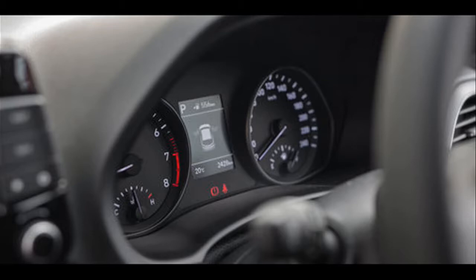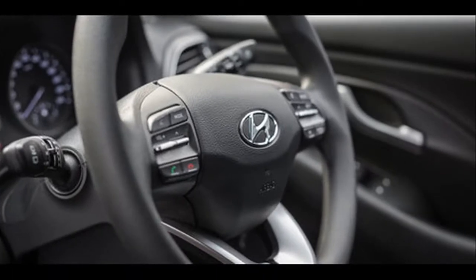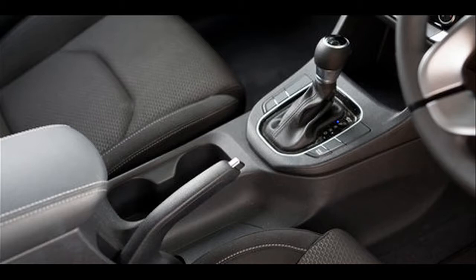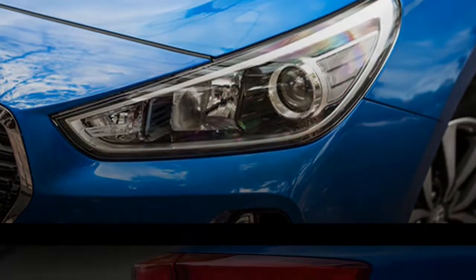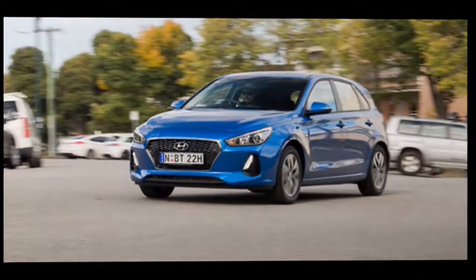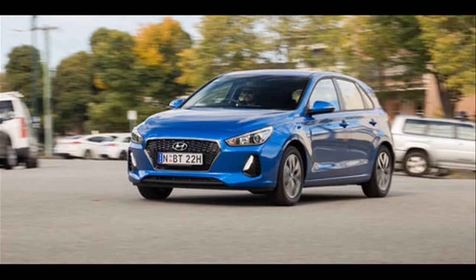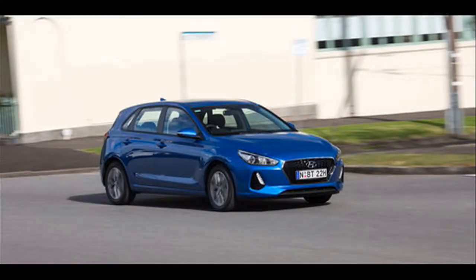Priced from £22,105 on the road, the i30 fastback Premium 1.0 T-GDi 120 PS 6-speed manual introduces additional enhancements to technology and connectivity, with integrated satellite navigation from an 8-inch LCD touchscreen incorporating Apple CarPlay and Android Auto, Bluetooth with voice recognition and wireless phone charging, dual-zone climate control, electronic parking brake with auto hold function, privacy glass, and heated front seats with artificial leather and cloth seat facings. Drivers also benefit from an electrically adjustable seat, a supervision instrument cluster with 4.2-inch display, front and rear parking assist system, and LED front headlights and rear combination lights. The 1.4 T-GDi equipped models feature a new 18-inch alloy wheel design, 17-inch on the 1.0 T-GDi.